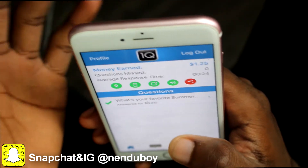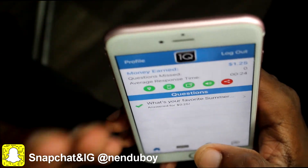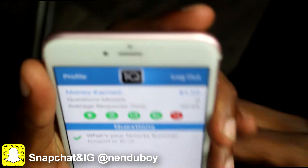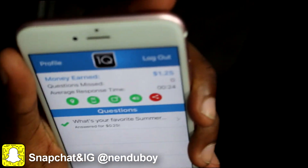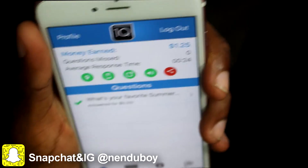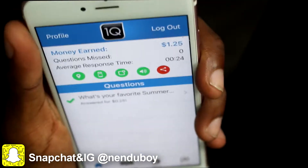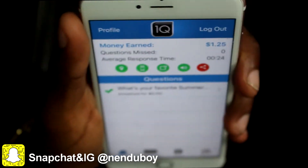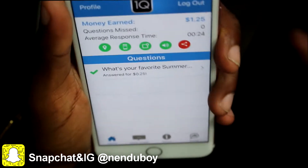When you sign up, that's when you're gonna start making your money. And I'm talking about dollars — as you can see, today so far I really haven't been on this app and I already made $1.25. Just that easy, it's just easy money. You don't really have to do nothing. This is so easy — how easy can making money get?